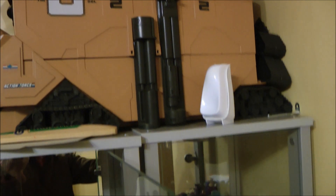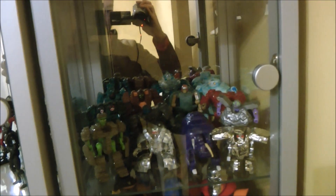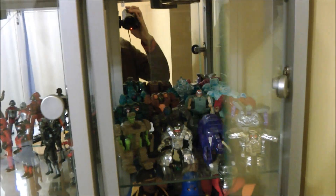So that's the Joes done. We're moving back towards our GoBots, as you can see here from the shelf of Rock Lords.